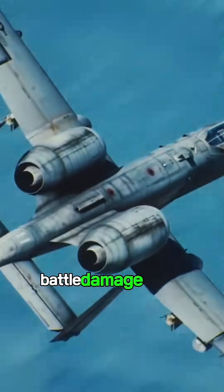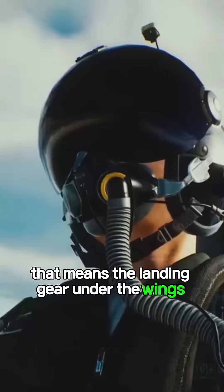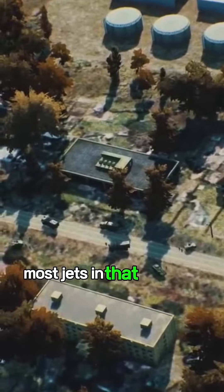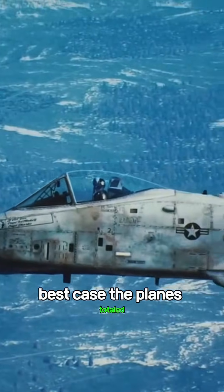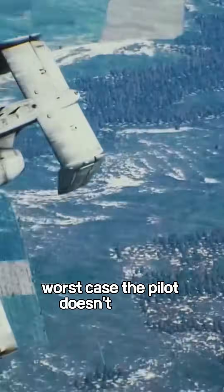But here's the catch: battle damage often knocks out the hydraulic system. That means the landing gear under the wings might not deploy. Most jets in that situation have no choice but to belly land — best case, the plane's totaled; worst case, the pilot doesn't make it.